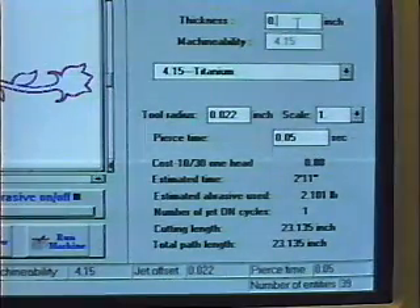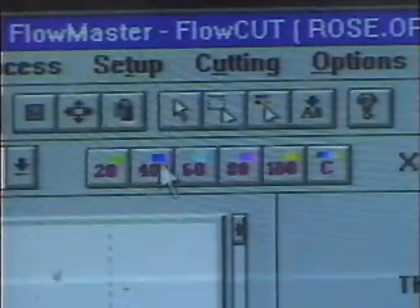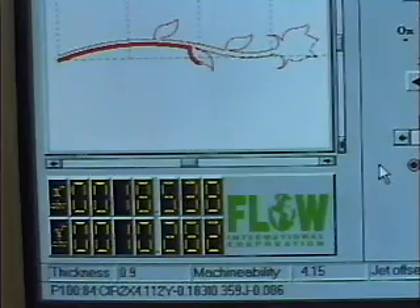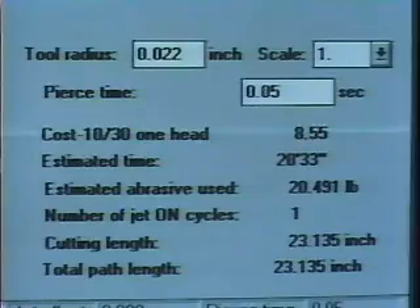You simply select the material, thickness, and edge quality you want, and Flowmaster will set all the cutting parameters. It fully optimizes cutting speed and machining quality. Flowmaster will even cost out a job, so you can be assured of maximum profitability.